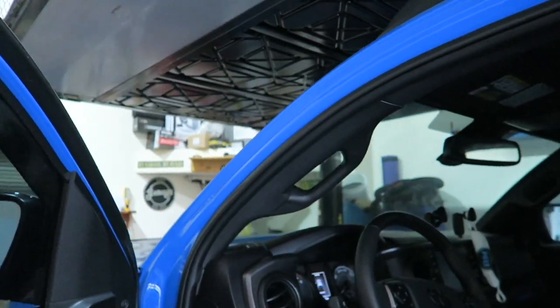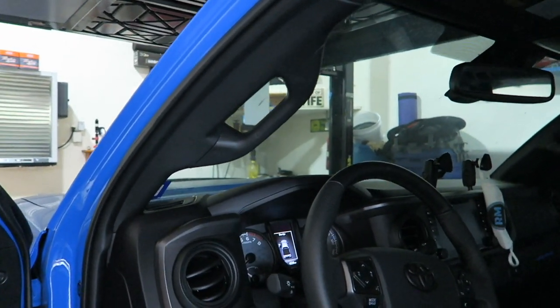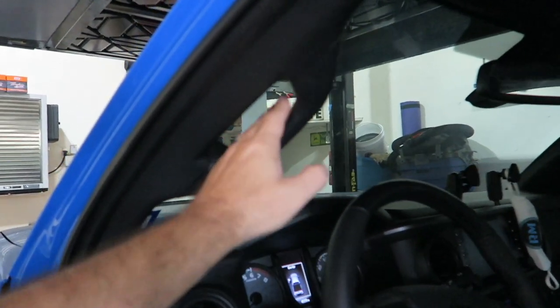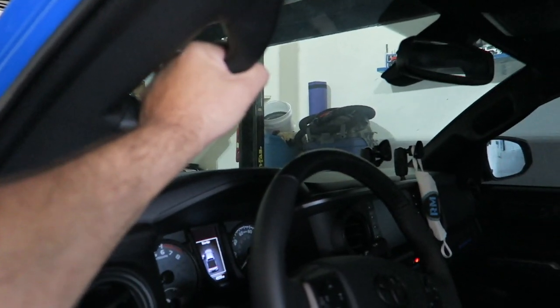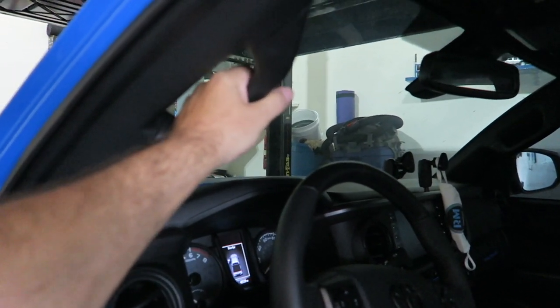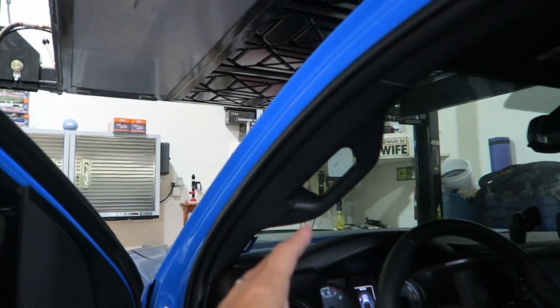These are all interior mods — they're all done on the inside of the truck, as you can see there. The first one for me is the grab handle. These are in no particular order, by the way, so this isn't number one of the four must-haves. But it is the grab handle, because it makes getting in and out of the truck so much easier.